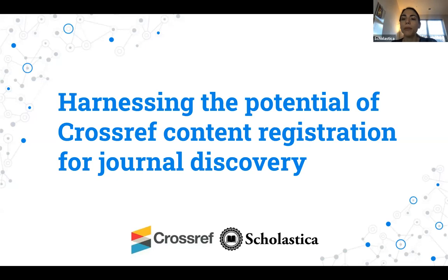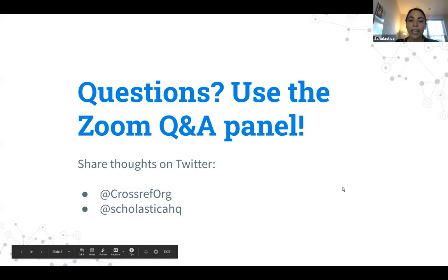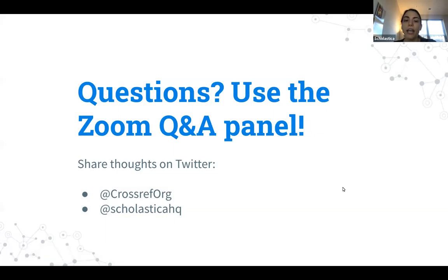Hello everybody and welcome to 'Harnessing the Potential of CrossRef Content Registration for Journal Discovery.' My name is Danielle Padula, I head up marketing and community development at Scholastica, and I'll be moderating today's webinar. Today's webinar is expected to run for about 50 minutes. Following the presentations we will have around 10 minutes for live audience Q&A, so please submit your questions at any point via the Q&A chat panel.